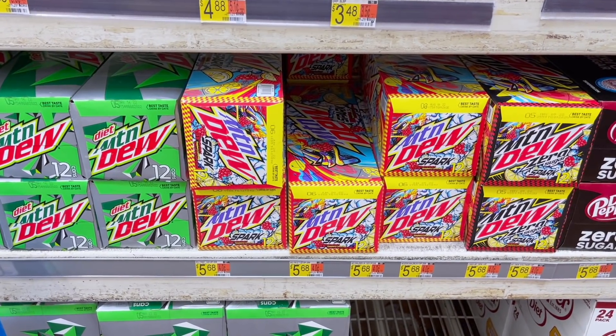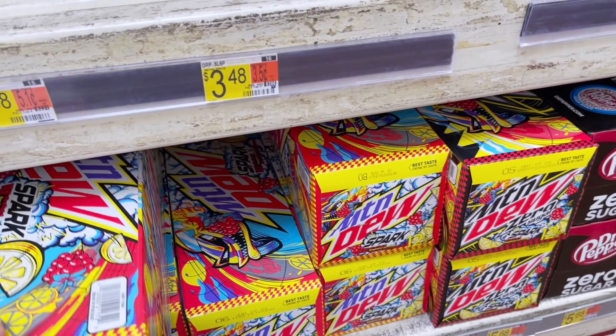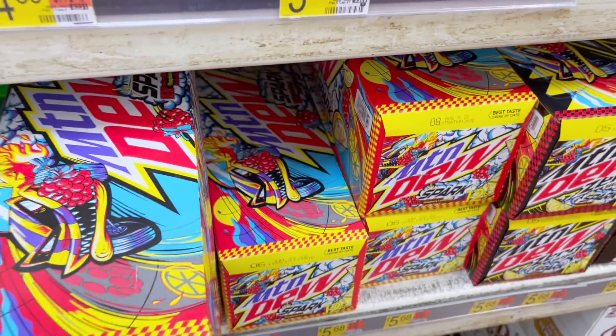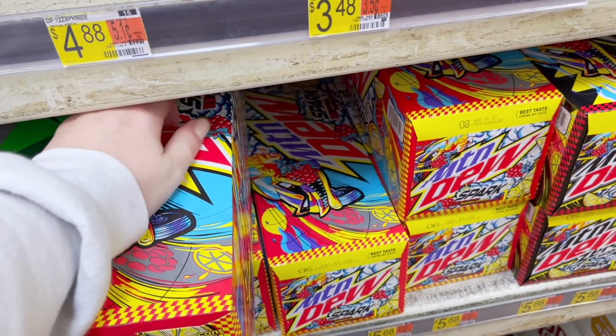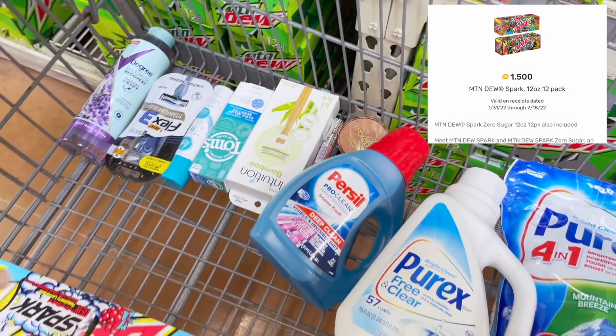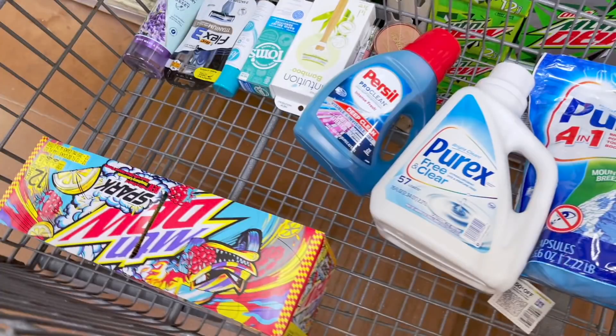We have an awesome deal on the Mountain Dew Spark 12 pack. At my store they're priced at $5.68, but I've seen at other stores they're on rollback for $3.98 — that would be amazing. I'm going to go ahead and grab this for $5.68. We have a $2 Ibotta rebate and a $1.50 offer on Fetch Rewards, so $3.50 back total making this pack only $2.18. If your store has them on rollback for $3.98, your final cost would be just $0.48.